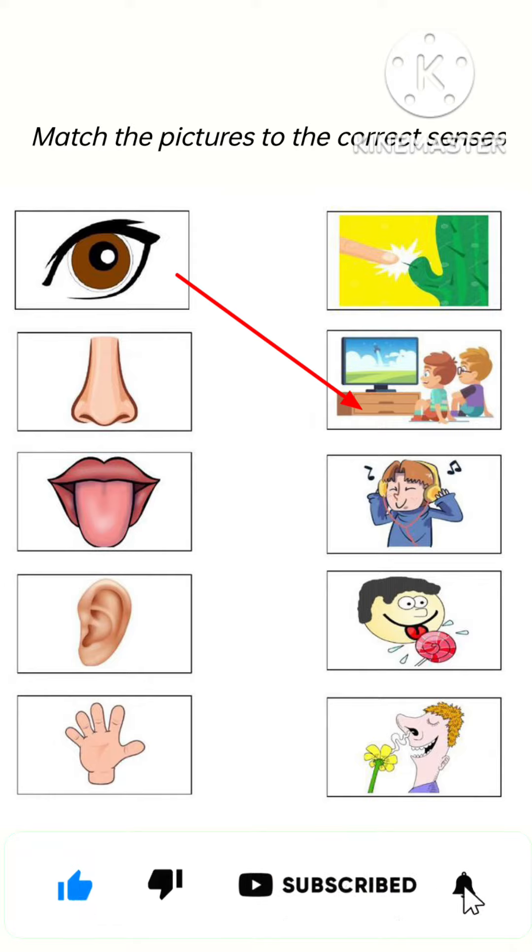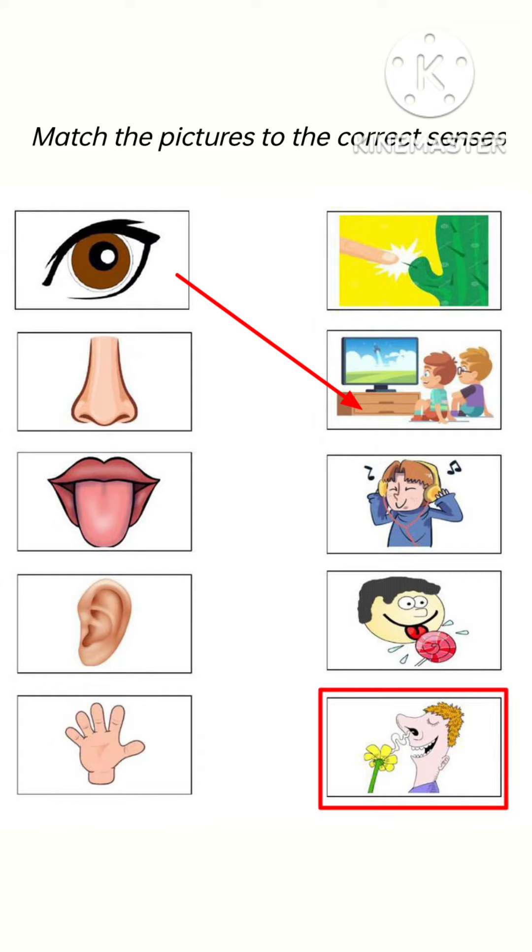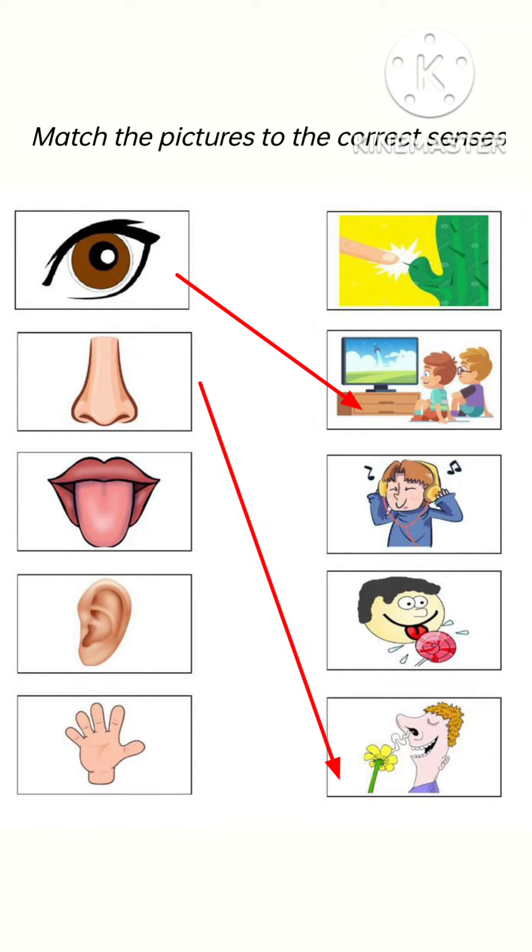Now see, the next picture is nose. We smell with the help of our nose. See, he is smelling the smell of a flower, so we will do the matching of nose with this picture.